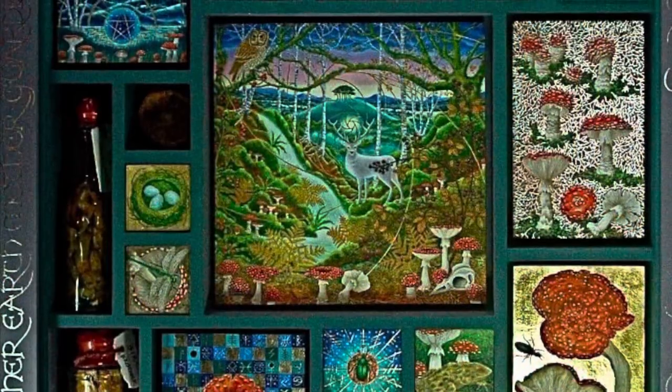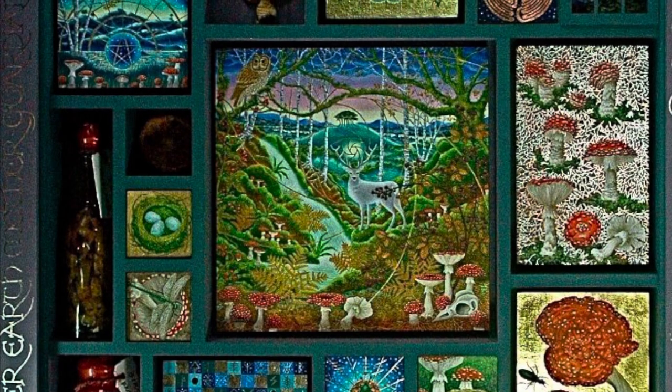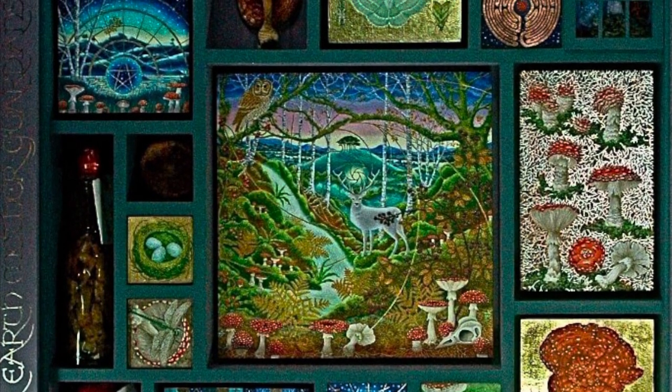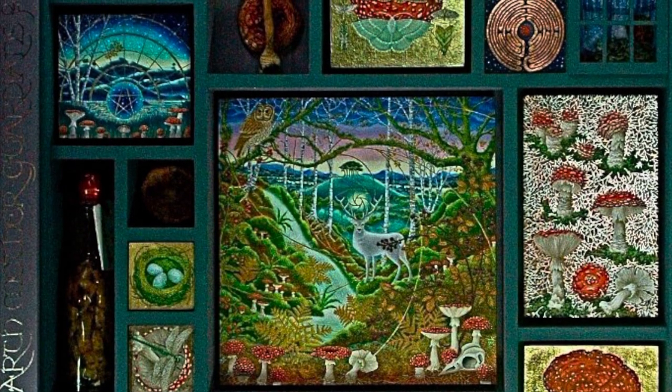I'm planning to make some of these illuminations into plant spirit invocation cabinets, containing the essence of the plant in medicine form, as well as a dried specimen, like my first flyer garret cabinet that I made last year.